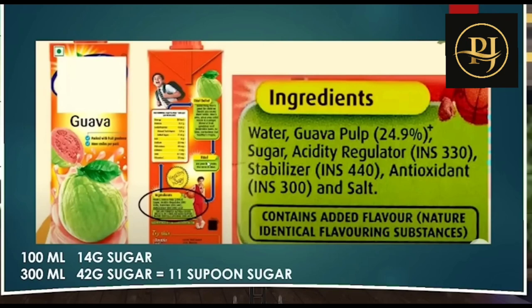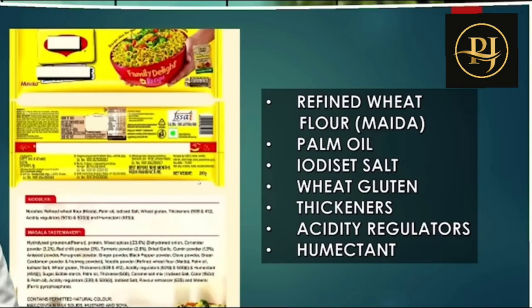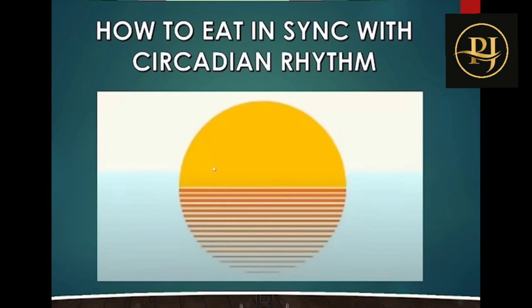Looking at biscuits: ingredients include refined wheat flour, whole wheat flour, edible vegetable oil, sugar, wheat bran, liquid glucose, milk solids, raising agents, and iodized salt. For Maggi: ingredients include refined wheat flour, palm oil, iodized salt, wheat gluten, and acidity regulators. Notably, Maggi company cut 26.40 crore packets of Maggi in India due to quality concerns.